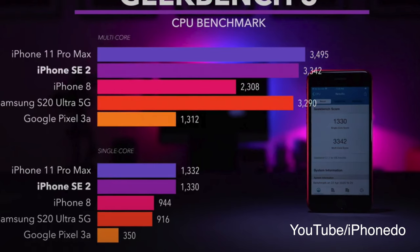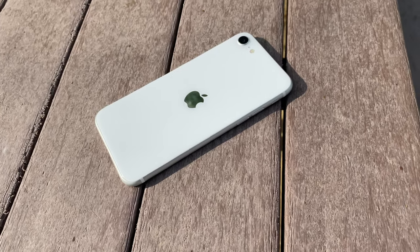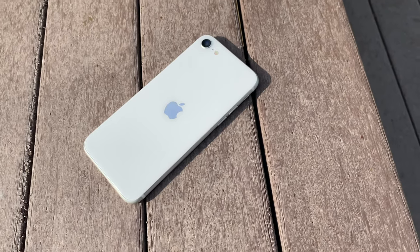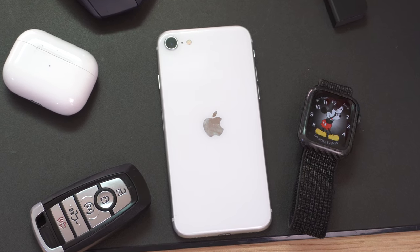Knowing Apple's track record with OS support, expect this device to get support for five to six years. So yes, this is the phone for everyday users. I'm pretty sure the vast majority of people are probably going to get the iPhone SE over an iPhone 11 Pro or even the 11, if Face ID isn't a concern.